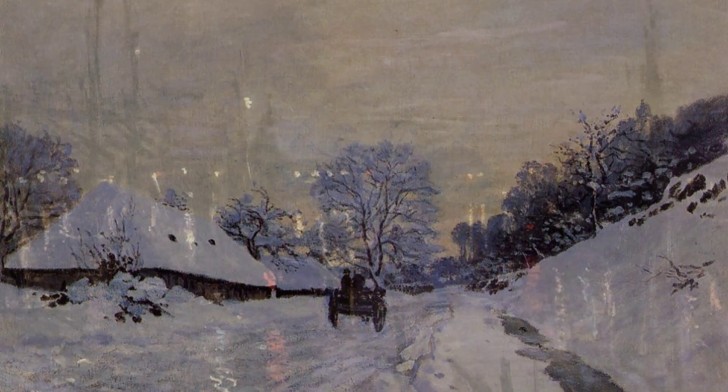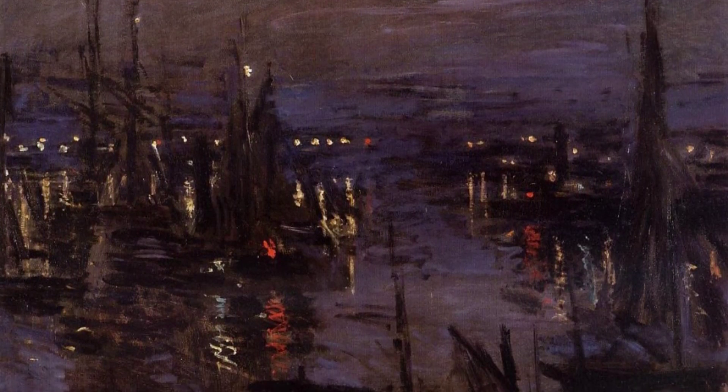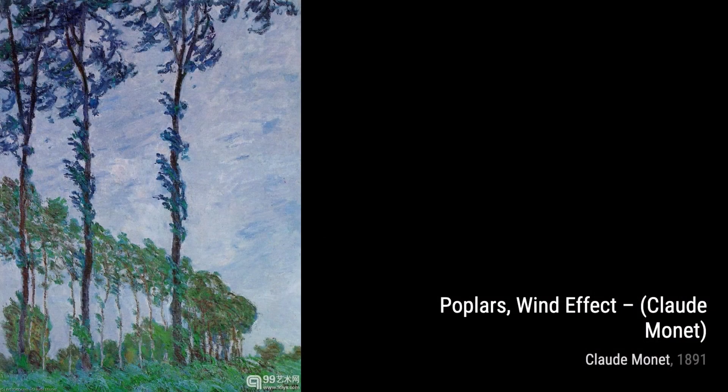Moving on to Cliffs at Etretat, Monet showcases his talent for capturing the dramatic coastal landscapes. The cliffs stand tall and majestic, while the crashing waves add a touch of dynamism to the scene.